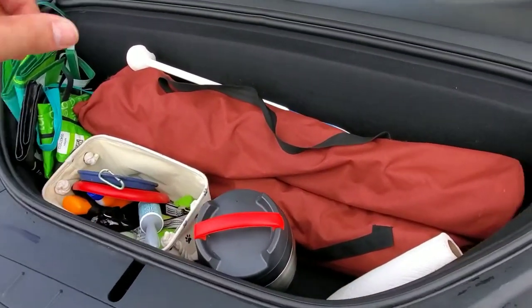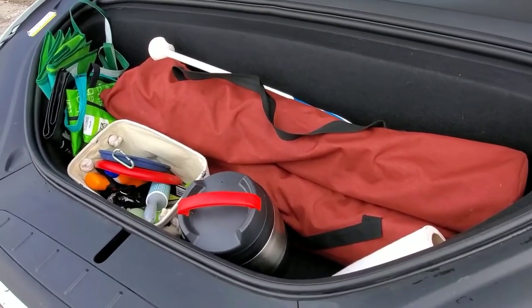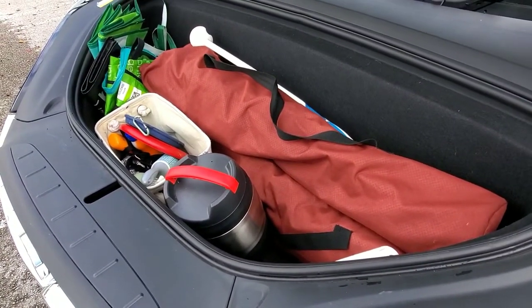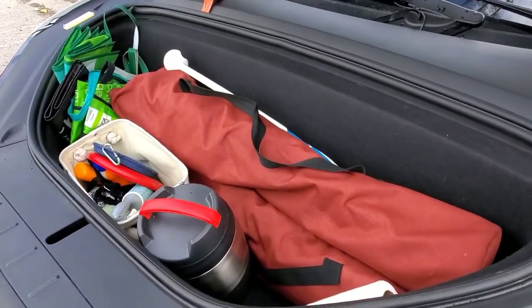As you can see, got two foldable chairs in here. It helps out with my dog — every time we go to a park or something we can have a seat, enjoy the view and the beautiful weather here in Miami.